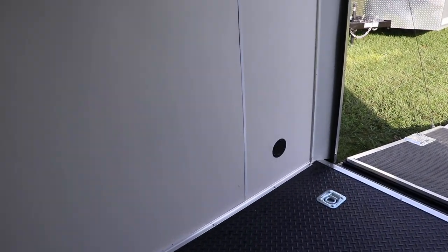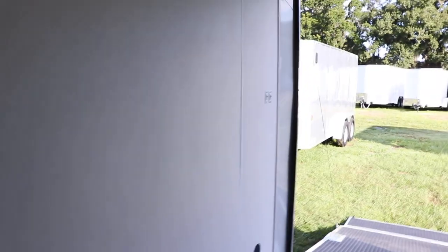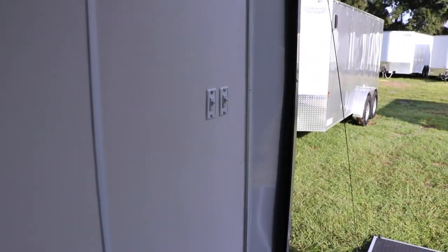It does have LED lighting in the roof, and the usual two way flow through ventilation system. It also has cabinets and extra storage up here. Very nice. These are the switches for the LED lighting.